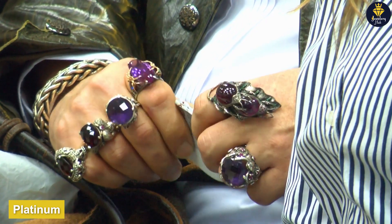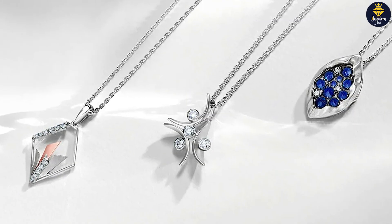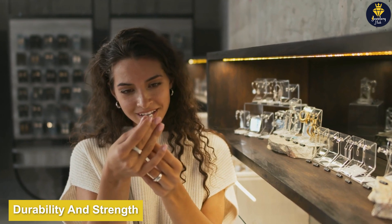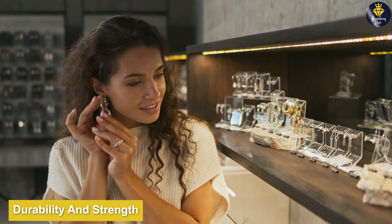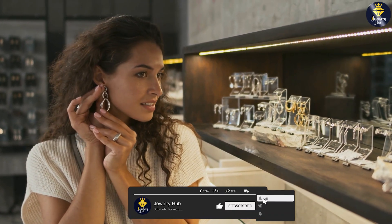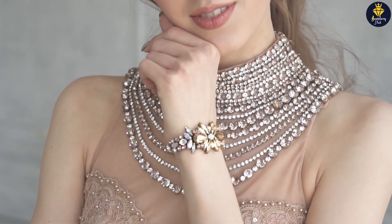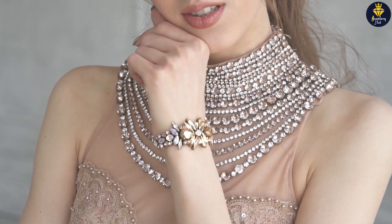Platinum — the epitome of elegance. Platinum is renowned for its luxurious and elegant appeal, making it a top choice for those seeking sophistication and prestige. Durability and strength: platinum is one of the strongest and most durable metals used in jewelry. Its density and resistance to wear make it highly suitable for daily wear, ensuring your jewelry will withstand the test of time. Platinum's strength also means it holds precious gemstones securely, providing a safe setting for your valuable diamonds or other gemstones.